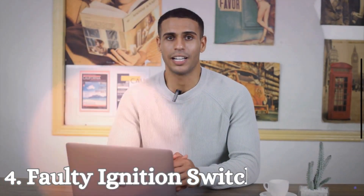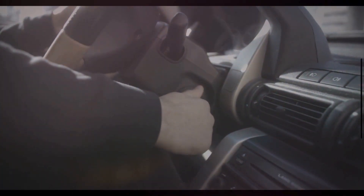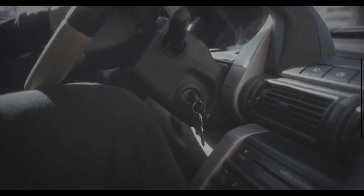Number 4: Faulty Ignition Switch. The ignition switch controls the power to many of the car's essential systems. A malfunction can cut off power to the engine and electrical components, causing the car to shut off.